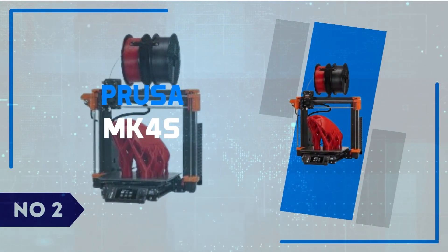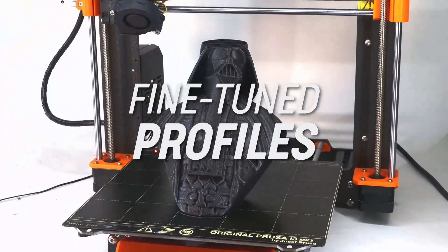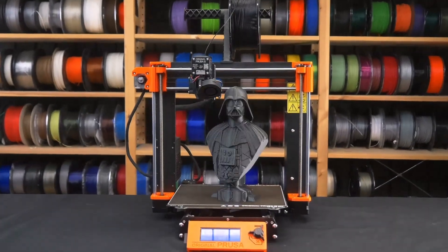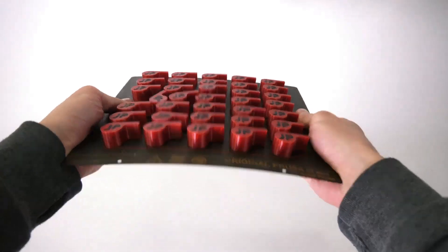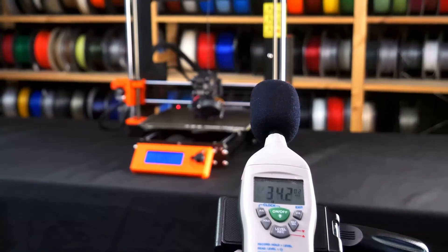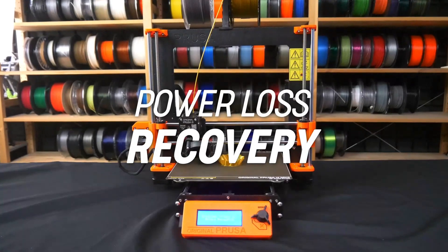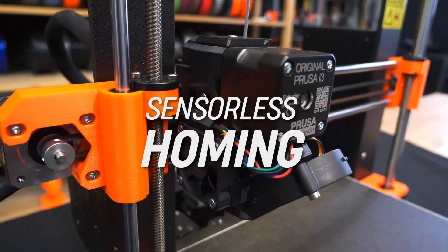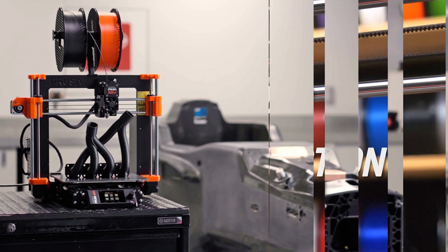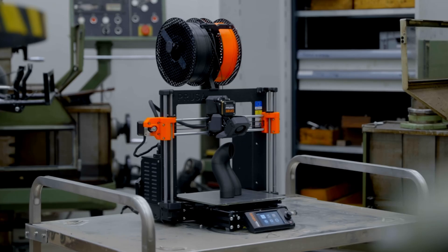Number 2: Prusa MK4S. The Prusa MK4S 3D printer builds on the legacy of its predecessors while incorporating several cutting-edge features that redefine user experience and print quality. One standout feature is its revamped extruder system, which offers increased precision and reliability during prints. The direct drive setup ensures smoother filament feeding, especially for flexible and specialty filaments, reducing the risk of clogs and ensuring consistent extrusion. The inclusion of a color touchscreen is a welcome upgrade, providing an intuitive interface that simplifies navigation even for beginners. With improved auto-leveling and a robust build plate, the MK4S guarantees excellent adhesion and seamless removal of prints. Its quieter operation makes it ideal for home environments, catering to hobbyists and professionals alike.